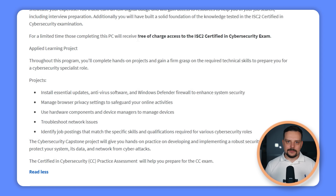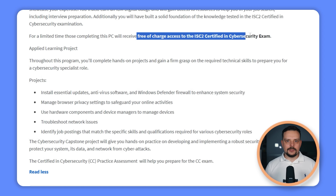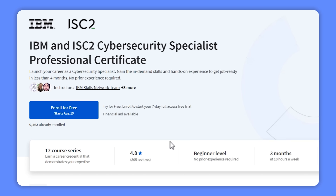You'll also build a strong foundation of knowledge needed for the ISC2 Certified in Cybersecurity exam. For a limited time, if you complete this professional certificate, you'll get free access to that exam — a great opportunity to get certified without any extra cost. And if you're thinking about starting a career in cybersecurity, this program is designed to take you from beginner to pro, with no prior experience required.